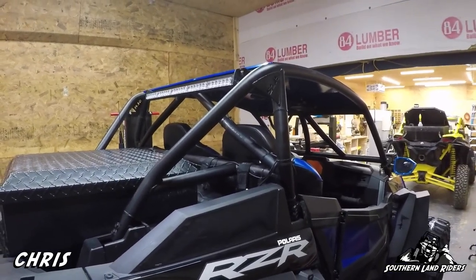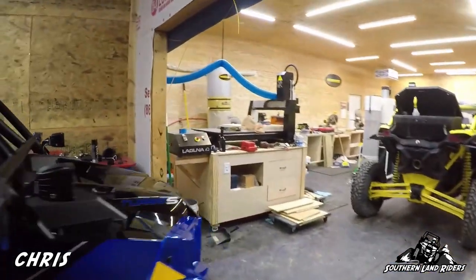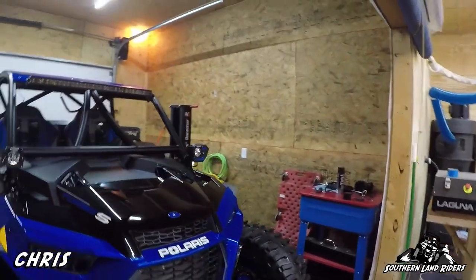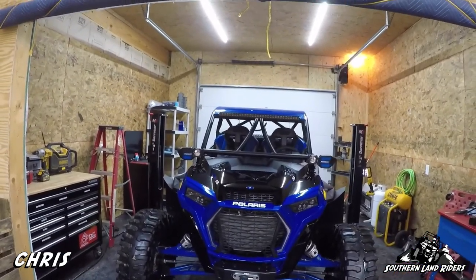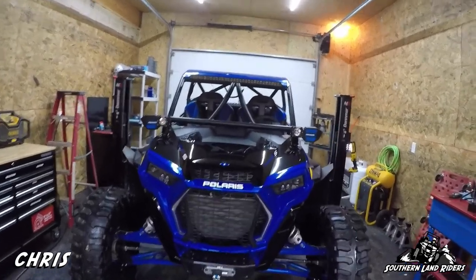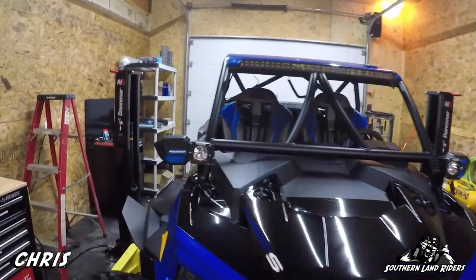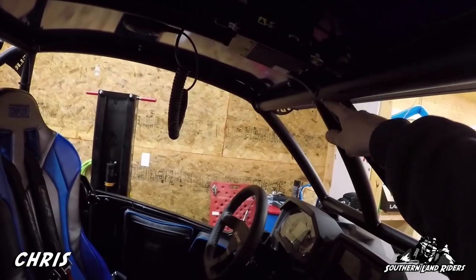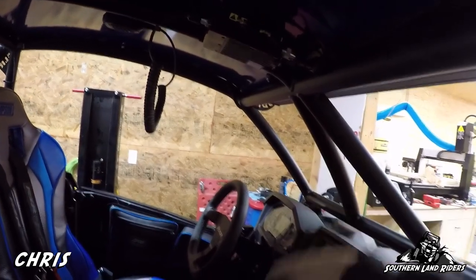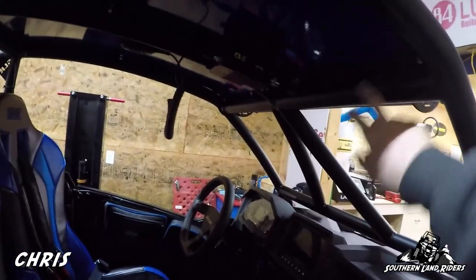Besides the EVO charge tubes, EVO blow-off valve, map tuner with Stage 3, and the Magnum exhaust, that's pretty much it. I did order a new rearview mirror because the blue mirror I bought extends down too far with the cage and looked really dumb. I've got some different mirrors coming that will just mount right up here nice and easy. I'm very happy with the machine overall - glad I bought it.